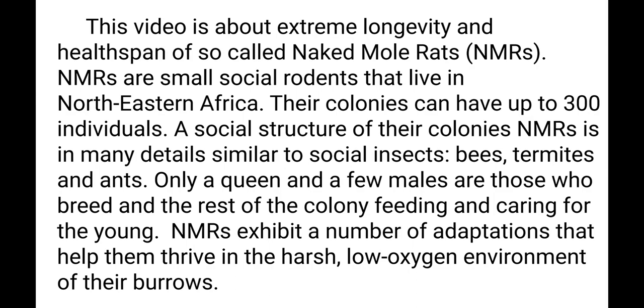Only a queen and a few males breed, and the rest of the colony feeds and cares for the young. Naked Mole Rats exhibit a number of adaptations that help them thrive in the harsh, low-oxygen environment of their burrows.